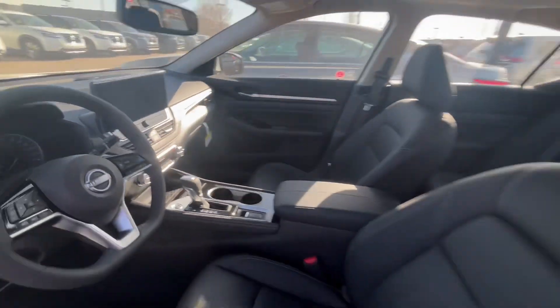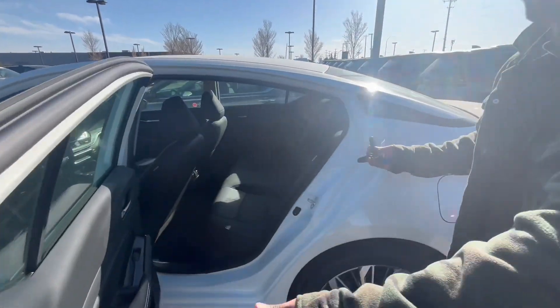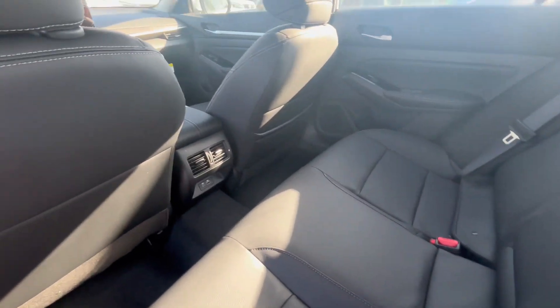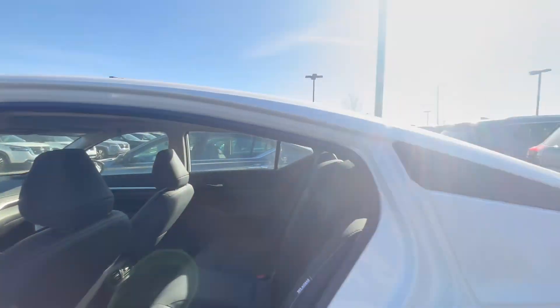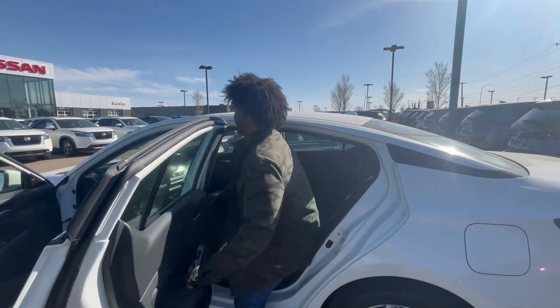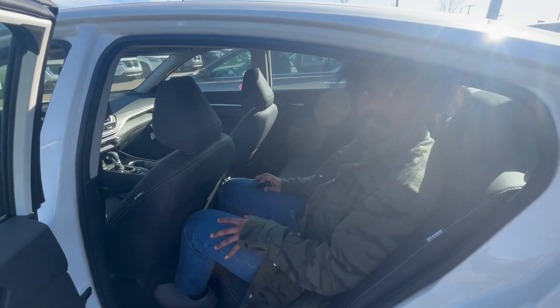Let me show you the back — tons of space in the back, as well as charging ports in the middle. Let me show you how much space there is. I'm a fairly big guy and I can fit in this baby very comfortably.